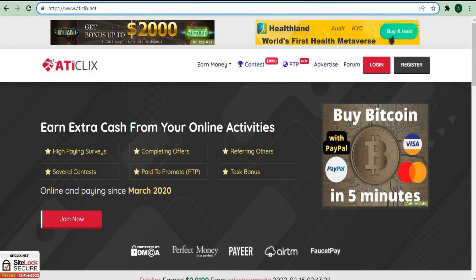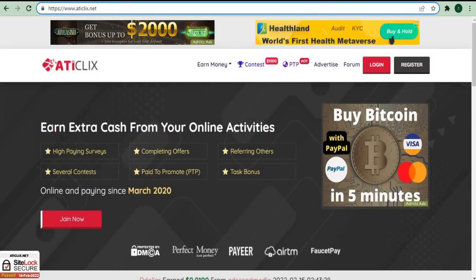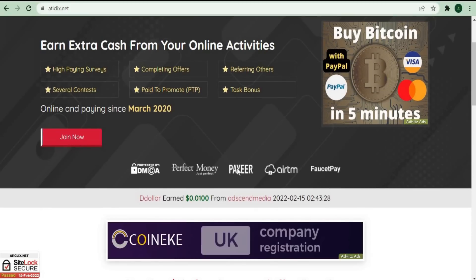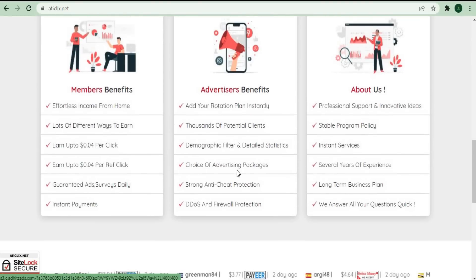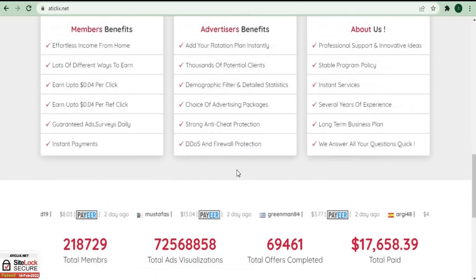Let's start with a website called aticlicks.net, which allows you to earn money at home by simply doing simple jobs, surveys, and other tasks. This website allows advertisers to reach thousands of potential customers by displaying their advertisements on the website. For those who don't know about this website, it allows you to earn money at home by simply doing simple jobs, surveys, and other tasks.